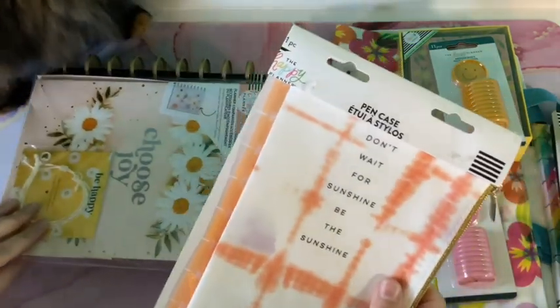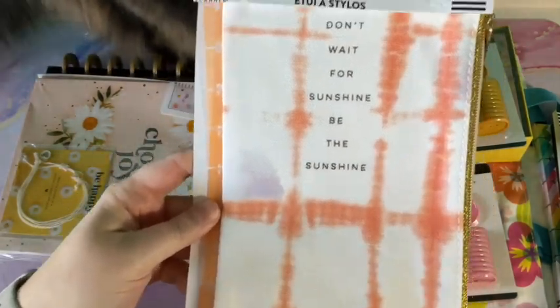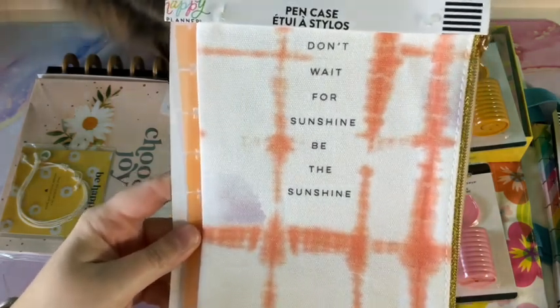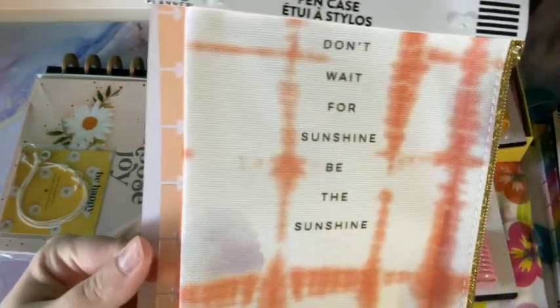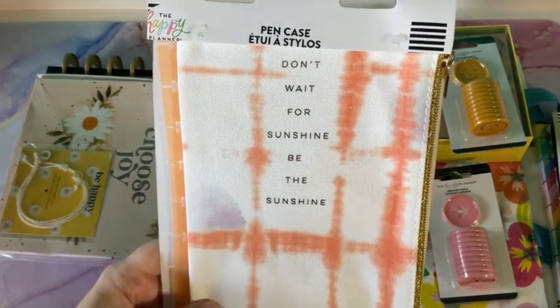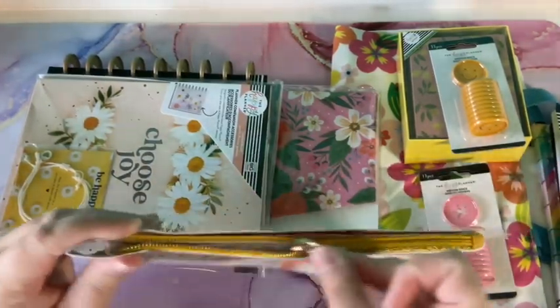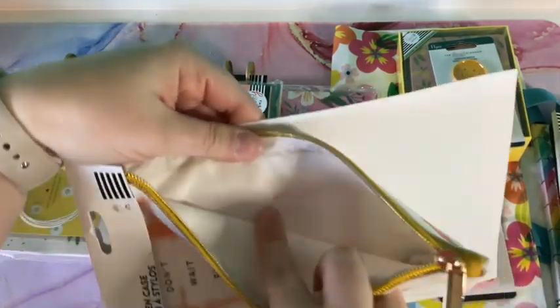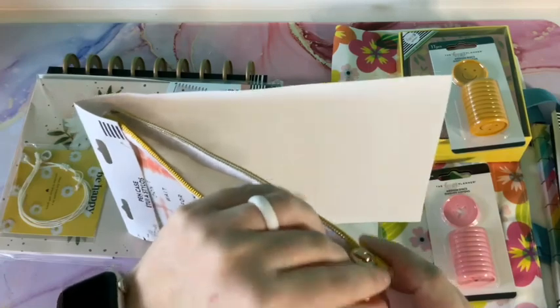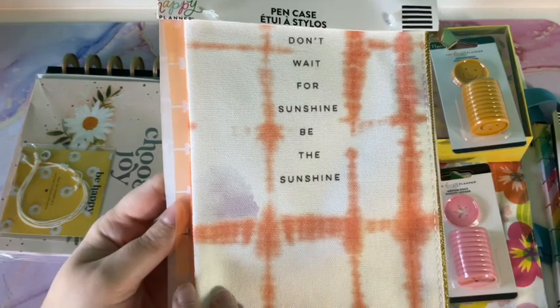Next, you get a pen case. If you want to use fun gel pens or flare pens in your planner, you get a pen case. Not only that, it's got edges where you can insert it into your Happy Planner. It says 'Don't wait for sunshine, be the sunshine' — super cute — and it's got a really nice pretty gold zipper. It's like a nylon inside and it will snap into your Happy Planner if you want, or you can keep it separate.